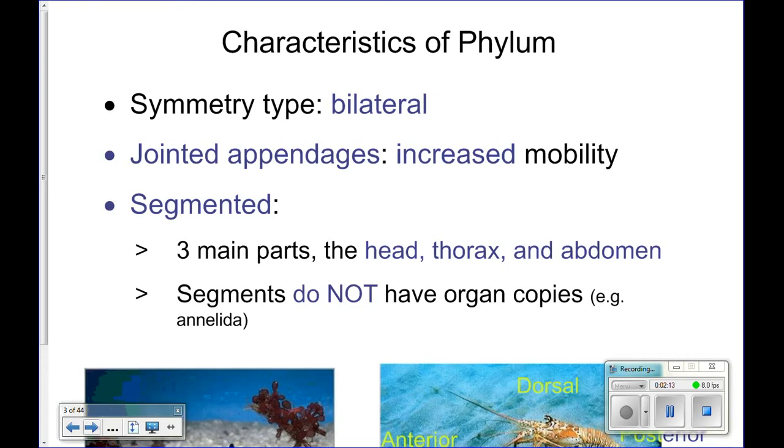Those jointed appendages allow for a lot of mobility — to get up and scurry around. Think of a snail, a mollusk, the last phylum we talked about. Think of that movement, crawling along on that ventral foot, and compare that to a crab scurrying around. Which one is more mobile? The crab. Those jointed appendages allow it to move around very quickly, increasing their mobility.